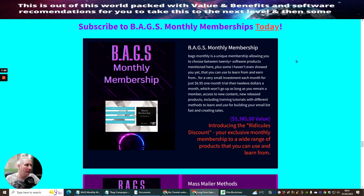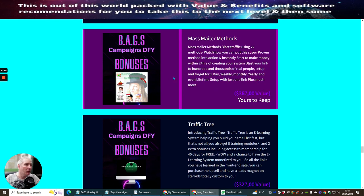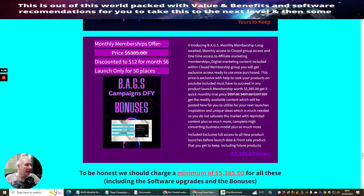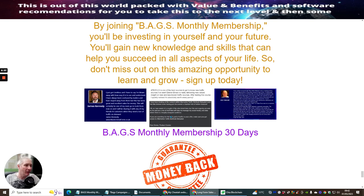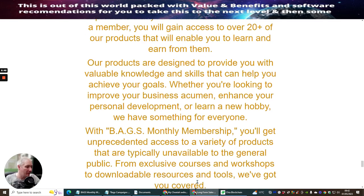I thought, how can I give other people something that no one else has given them? So I'm now giving you over $5,385 worth of value for access to my Bags Monthly Membership at just $6 a month trial, then $12 a month after that. This just gives you a little idea of what my products are — these are probably my best-selling products and they sell really well. You can actually promote these yourself because you get access to promote them. There are a couple of testimonials from my other products included as well.